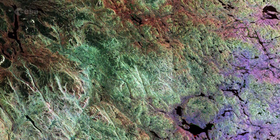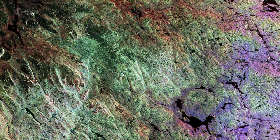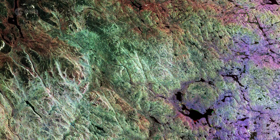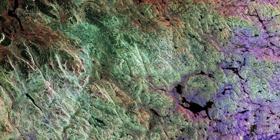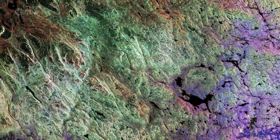Sentinel-1A has been in orbit since April 3, 2014. It is a polar-orbiting, all-weather, day-and-night radar imaging mission for land and ocean services, monitoring the marine environment and mapping water and soil surfaces, among other major applications.